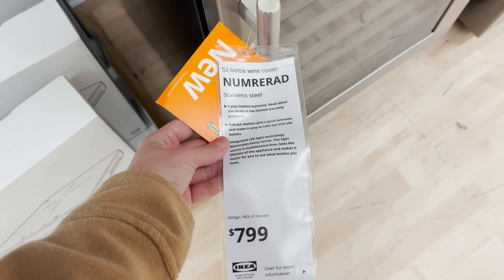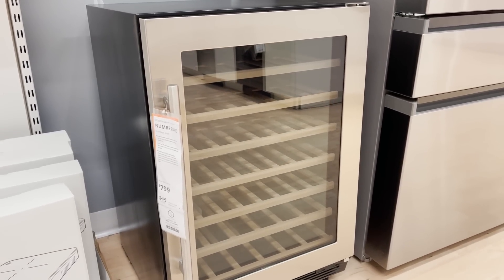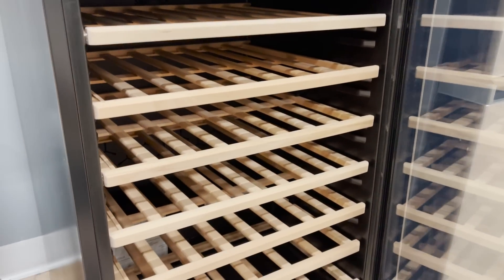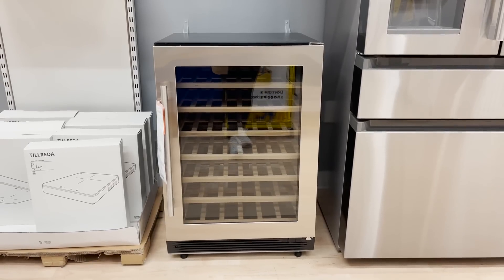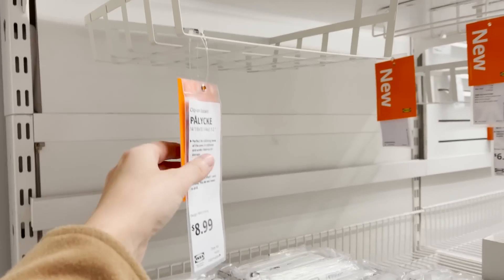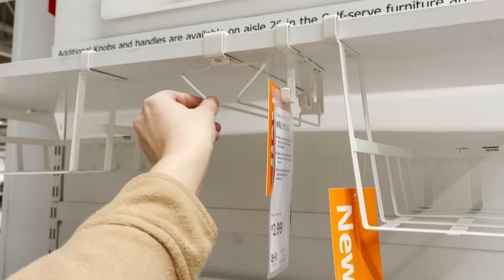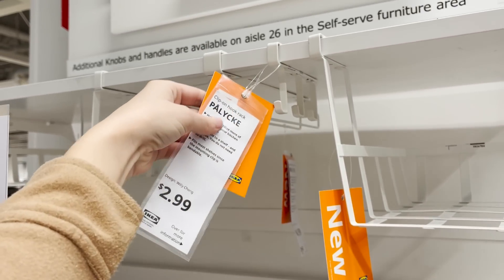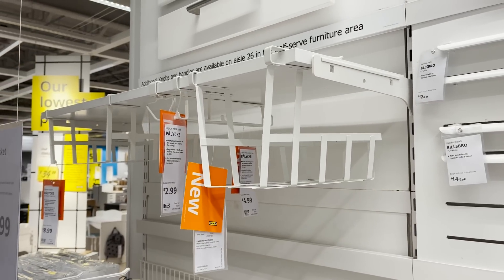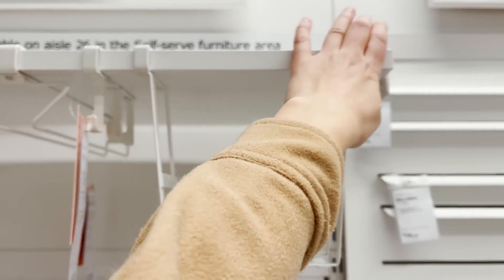I've noticed Ikea's been adding new appliances, and now they have a new wine fridge — a 52-bottle wine fridge. This is perfect to add into your kitchen if you really want to take it up a notch and have that customization. I love that it's available now at Ikea. Ikea finally has the under-shelf organizers too — they have baskets, wine holders, hooks, and larger baskets. I love the hooks for holding mugs because that really helps create more space in my cupboards, and the baskets are perfect for holding food or extra dishes.